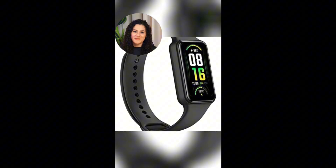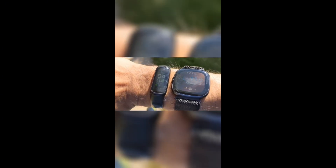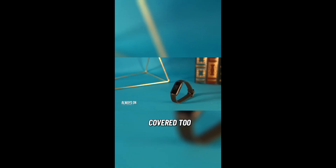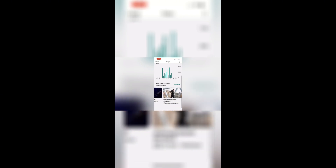It's all about helping you feel your best every day. Track your daily readiness score effortlessly. With over 20 exercise modes, you'll slay your fitness goals. It's got stress management covered too. Say goodbye to sleepless nights — with automatic sleep tracking, it's like a dream come true. Wake up refreshed with its Smart Wake feature.